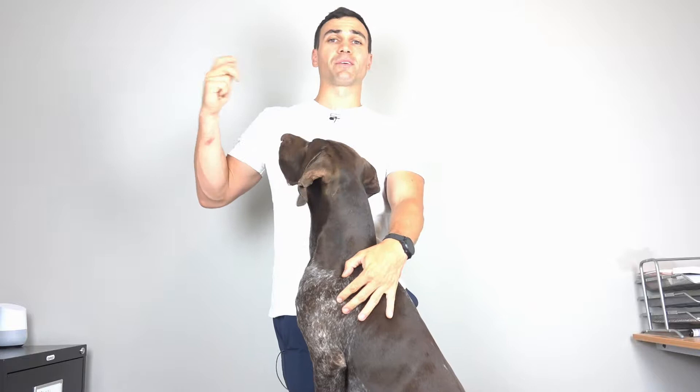This is Bo, and he's very treat-oriented as you can see. What we're going to do is test his neck range of motion. This is something you can do at home with your dog to see if it's their neck or if it's something different, like their shoulder, if they are injured.